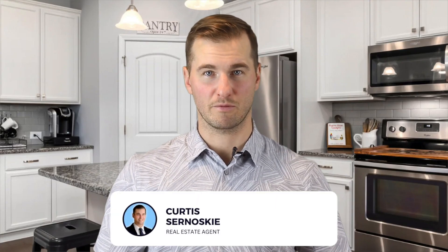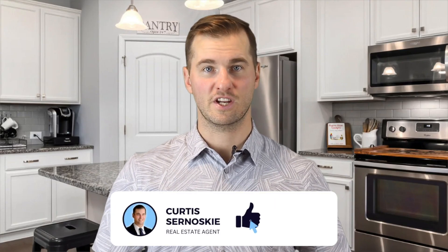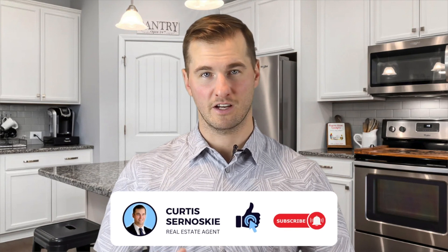Hi, it's Curtis Ternossi with Royal LePage Team Realty in Ottawa. Each day I work to help buyers and sellers achieve their real estate goals. In this video, we're going to briefly discuss some of the most important aspects of the home buying process to ensure you're prepared to purchase your first home.